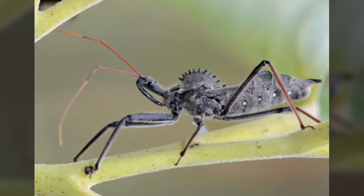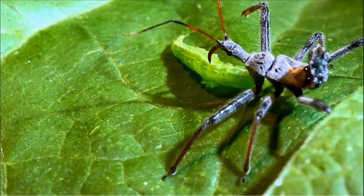These are cannibalistic animals. Nymphs will eat one another, and a female may eat a male after mating. That's why they are called assassin bugs.